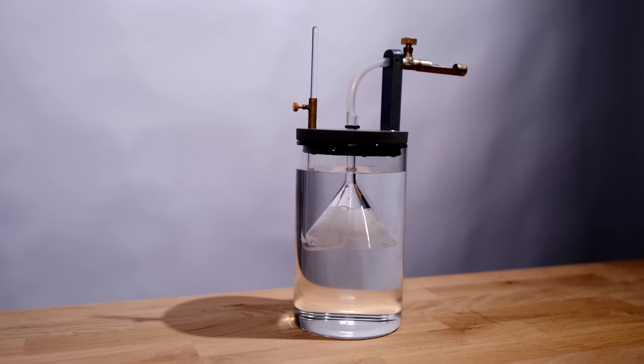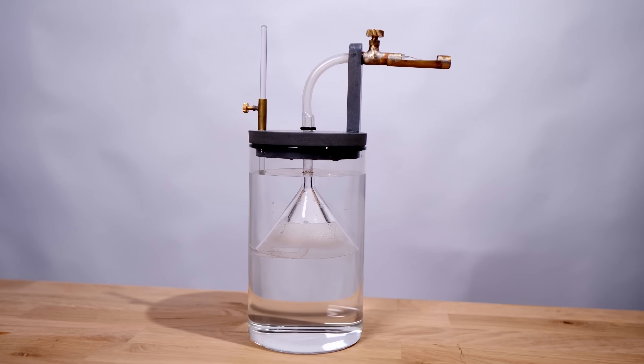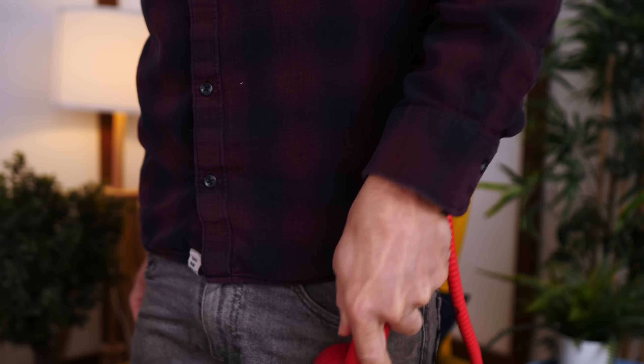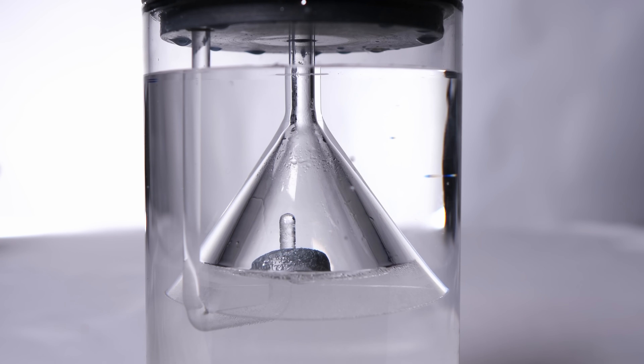By some definition, Döbereiner's lamp was the first ever lighter, and it uses an almost magical process that I had no idea existed. It's actually a process we use all the time in the modern world, as I have now discovered. But the very first device to use it was this one —